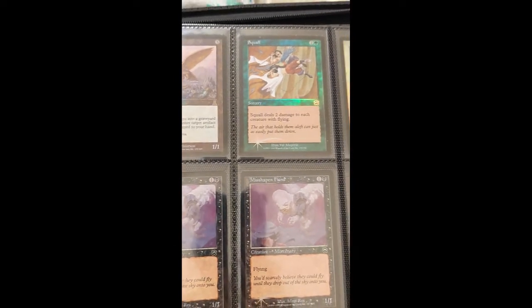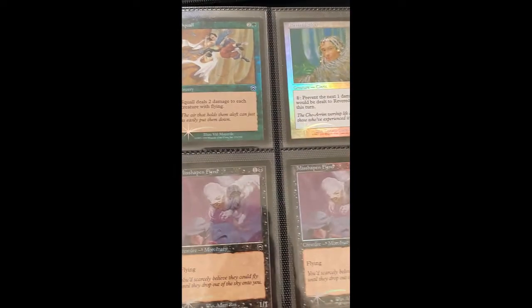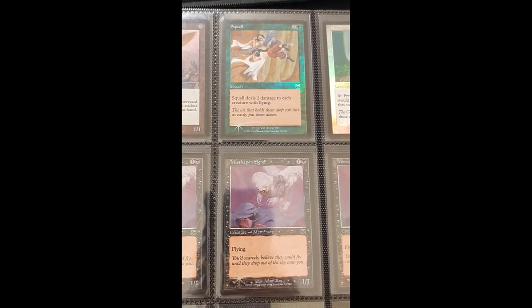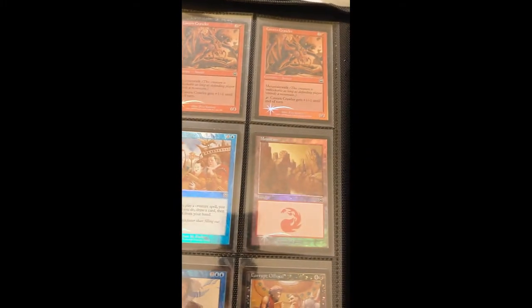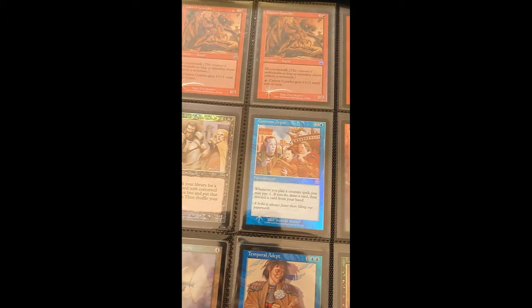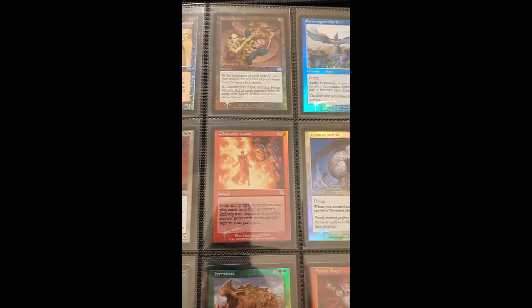I'm a Magic investor — I have a business investing in Magic cards, and pretty much close to a hundred percent of my inventory is these old border foils. The goal of this YouTube channel and my website will be to inform people about why I think these are the best long-term investment you can make when it comes to Magic.